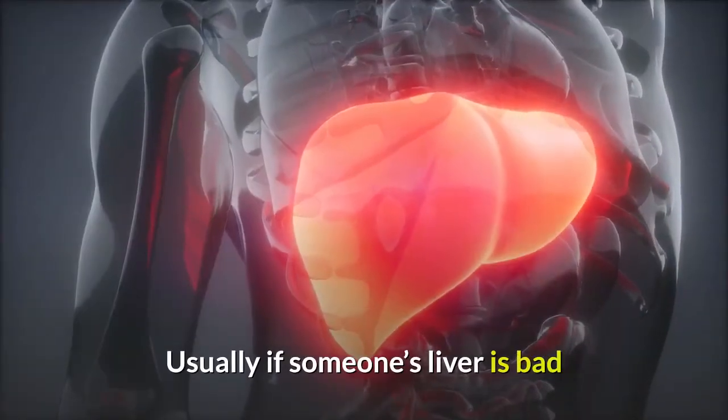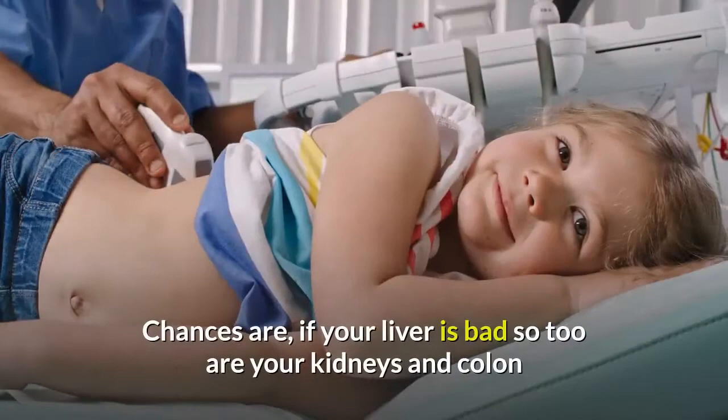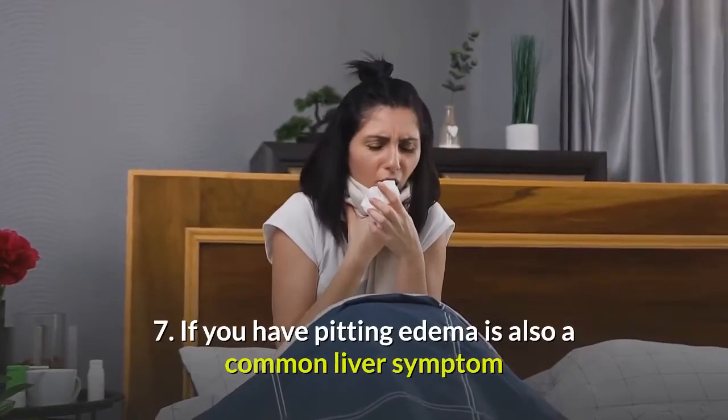Usually if someone's liver is bad, it means their diet is bad and their body is full of toxins. Chances are, if your liver is bad, so too are your kidneys and colon. Number 7: Pitting edema is also a common liver symptom.